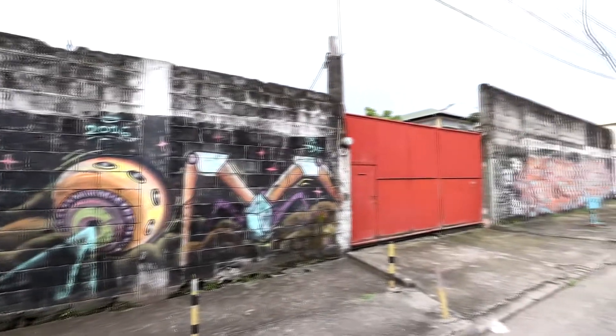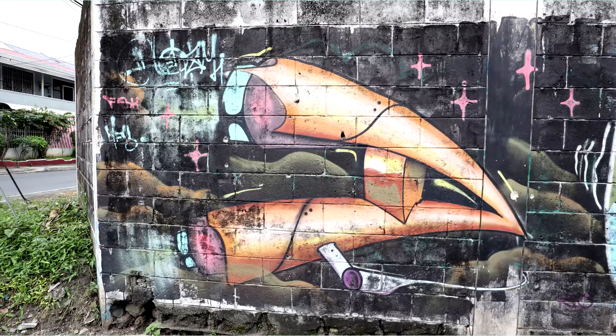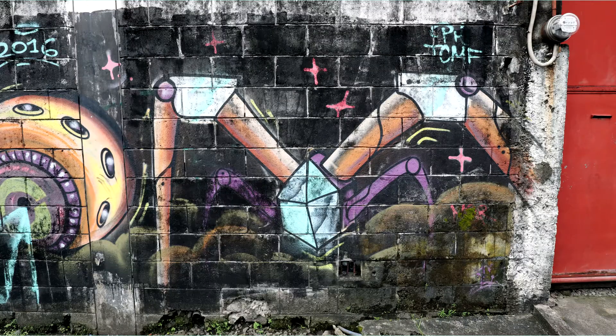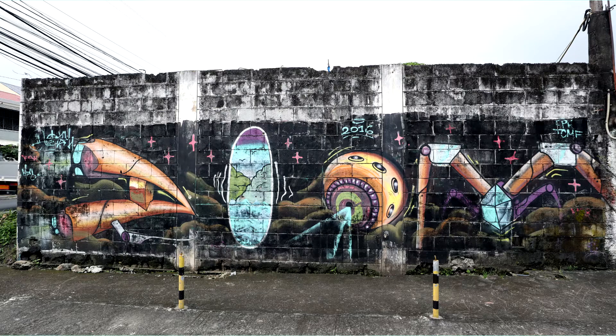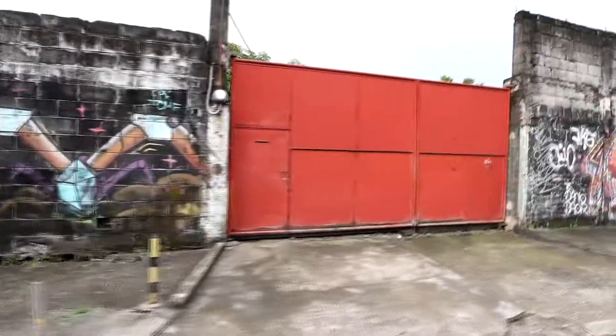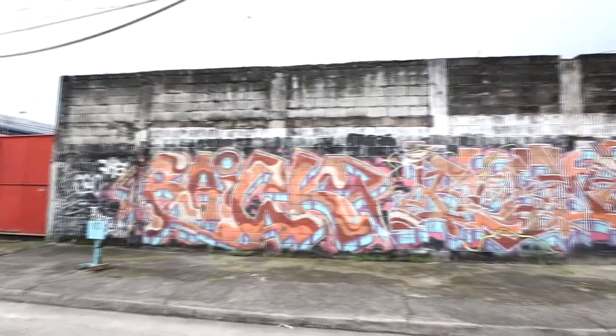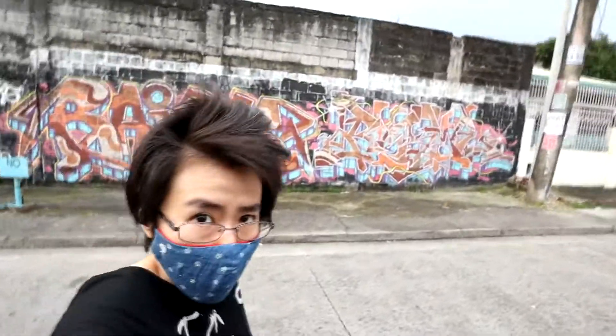These are quite cool space-themed pieces. There's a 2016 mark on it — I assume that's the year it was completed. There's another piece to the right of the orange gate. I really love the detailed 3D lettering on this one. Here are some close-ups.